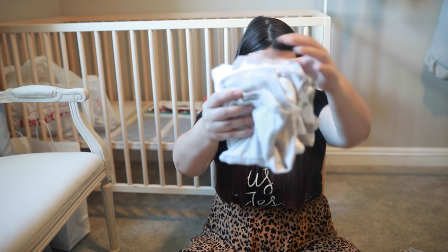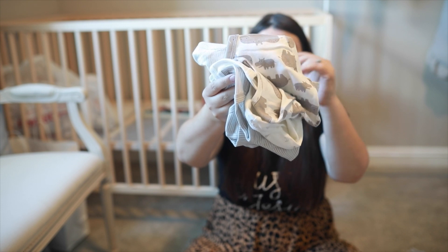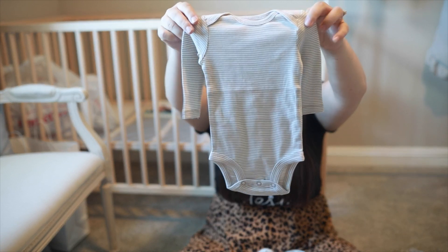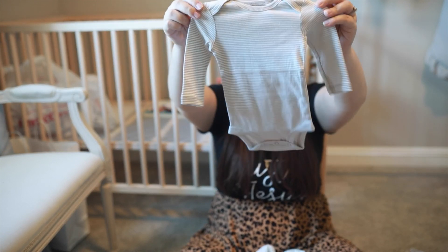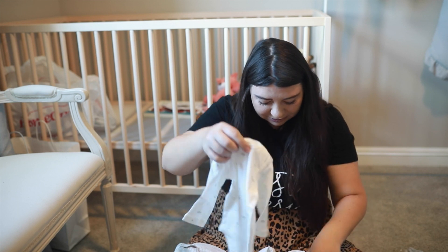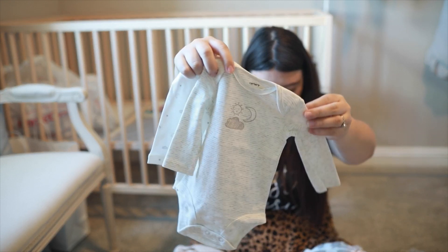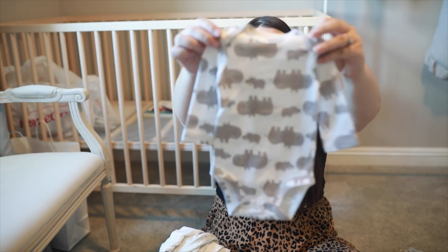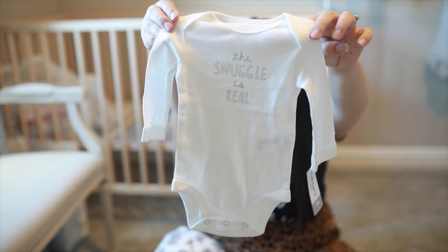So this is a little container of onesies that my sister bought. It's a six piece and she got this from Carter's. They're super cute — this is my second favorite one in here. Look how tiny! This is three months. In here they have like a bunch of moon ones, clouds, and this one is also a moons and clouds one, and like a little hippo. A lot of this stuff is stuff that we got before we even knew the gender. I am having a boy — so that is exciting!